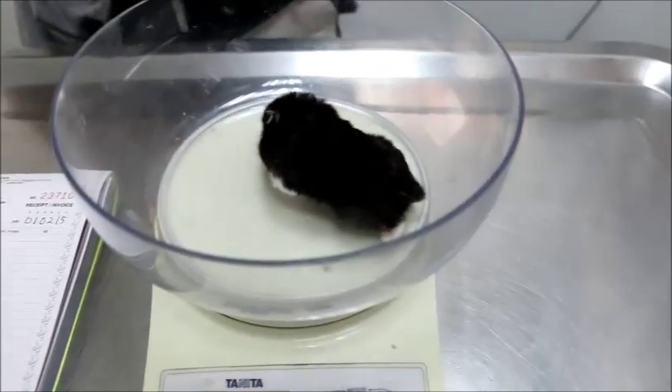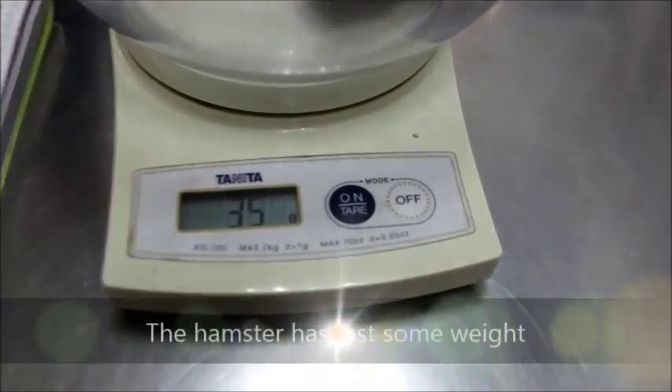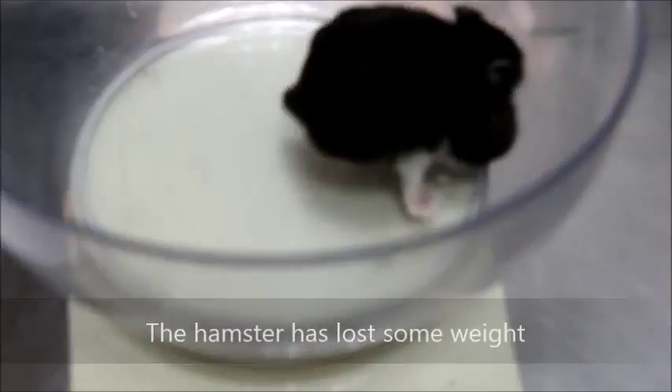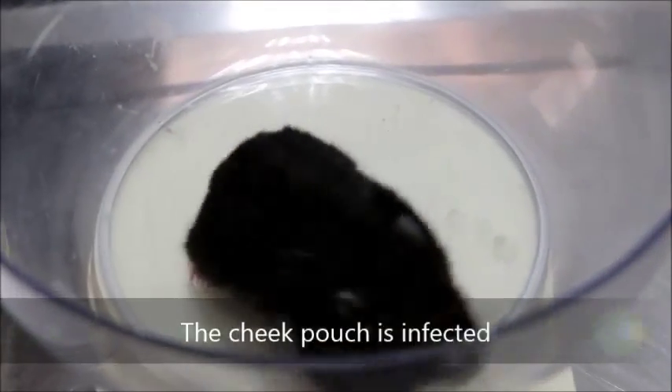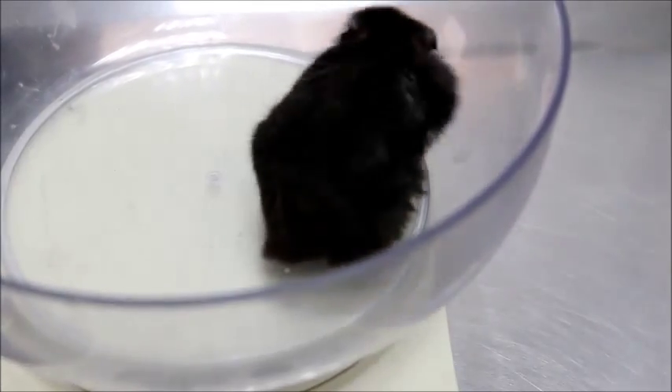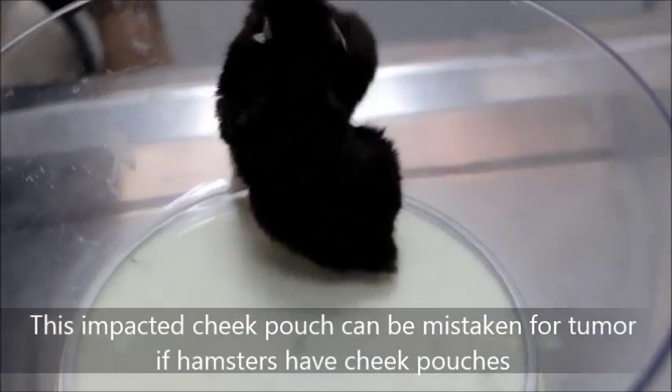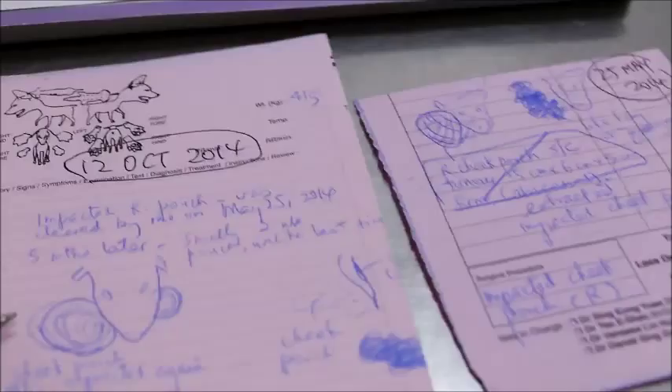Let's see whether she's still 41 grams or not. The last time she was 41 grams — so she did lose weight. It's probably infected. This looks very big; in fact, it could be mistaken for a tumor if you don't know that hamsters have cheek pouches. Looking at the history: 25th of May — right-sided cheek pouch, impacted. Then 12th October — also right-sided cheek pouch impacted.